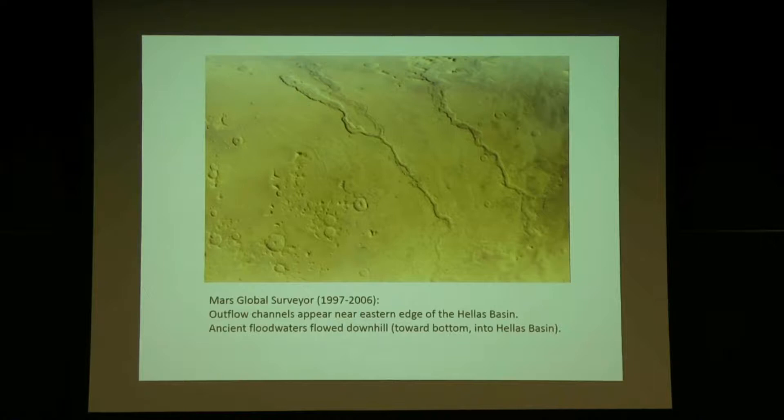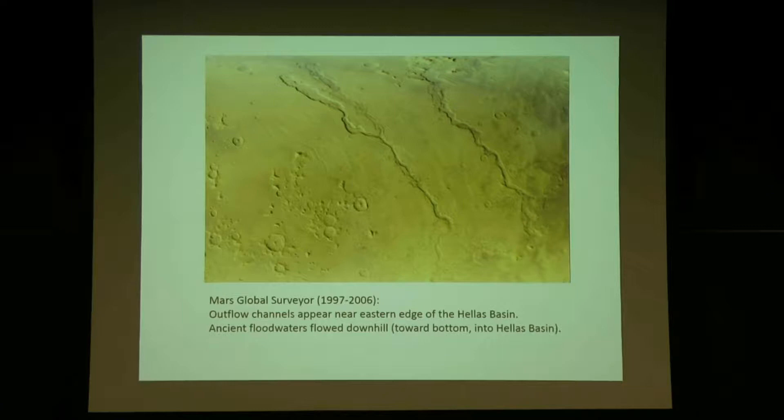This is an image from the Mars Global Surveyor, a NASA spacecraft that orbited Mars for about a decade, from 1997 until 2006. These are outflow channels — one in the middle, one on the right-hand side — flowing downhill toward the bottom of the image. We're going to see these same channels in another image; this is seen from pretty high up.